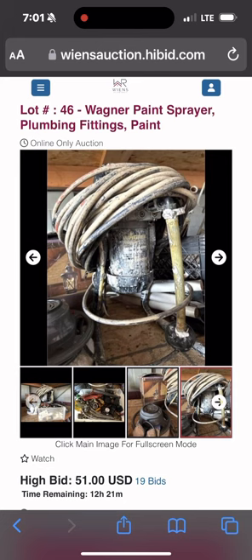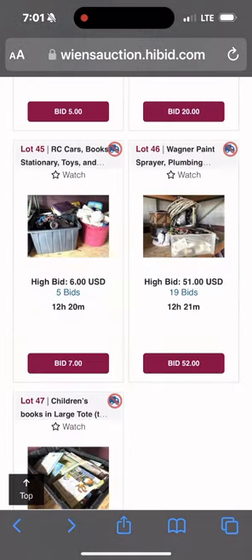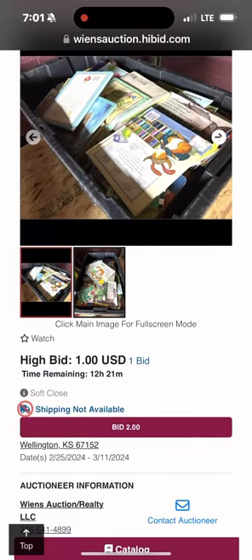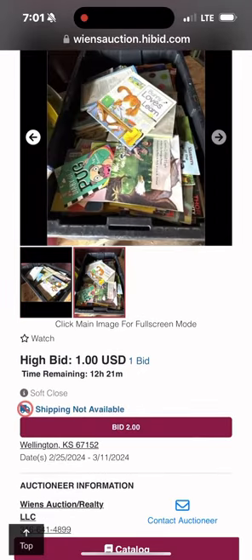Then we got this here — it has a buffer, fittings, and a paint sprayer. I don't know exactly if the paint sprayer works. And this right here is a big tub of just books — so for a dollar, heck yeah.